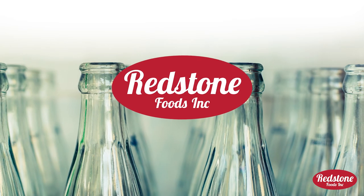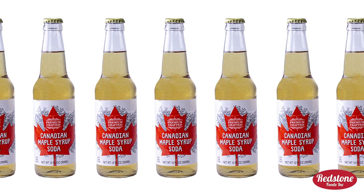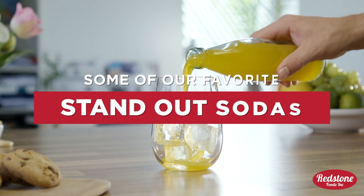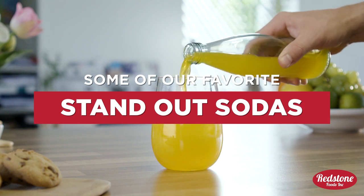At Redstone Foods we've seen just about everything — from marshmallow to Canadian maple syrup to Bazooka Bubblegum to zombie brain juice flavored soda. Here are some of our favorite craft soda products sure to bring some new exciting flavors to your customers.